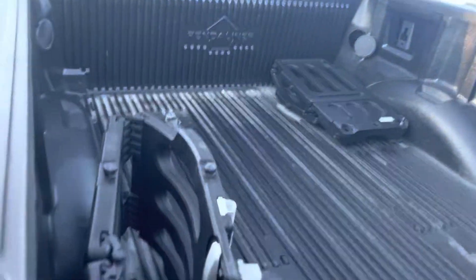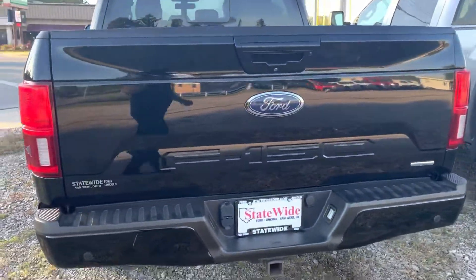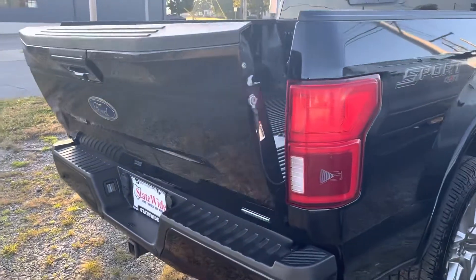In the back, it does have a nice bed liner in it — plastic with the gates for separation. The back tailgate is in beautiful, beautiful condition. Go ahead and lower that here with the key fob.